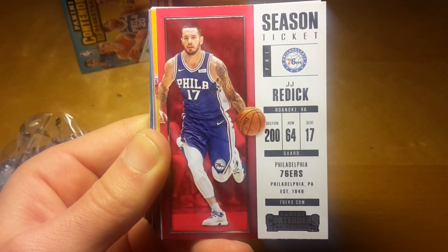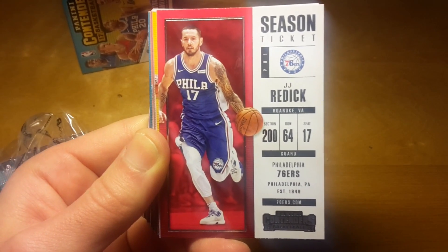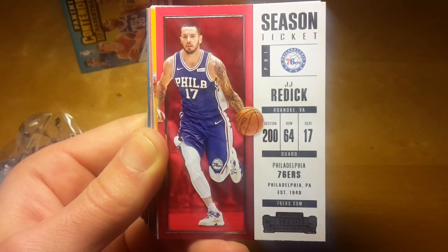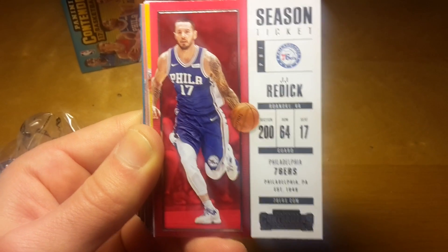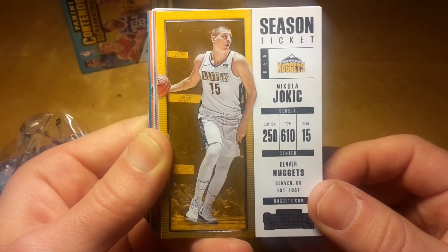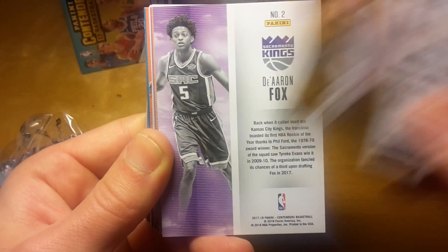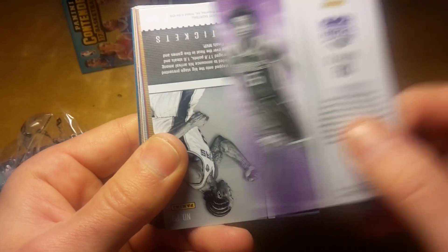JJ Reddick is a really crazy player. I went to see Philadelphia playing the Brooklyn Nets a week ago on Sunday, and JJ Reddick got a lot of crazy shots from out-of-control positions — a really skillful player.